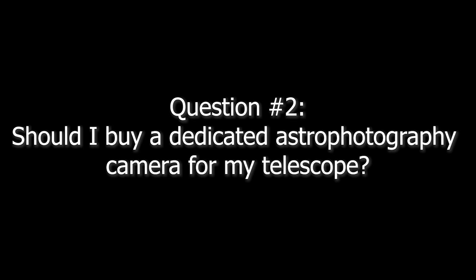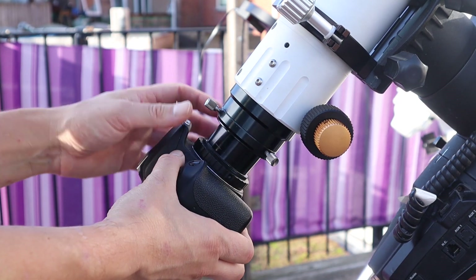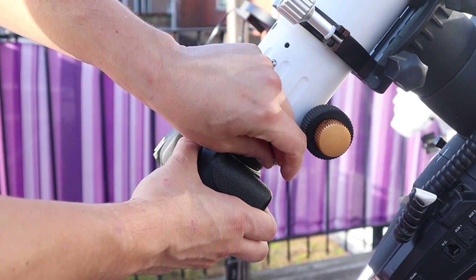You can also use your DSLR or smartphone to photograph meteor showers like the Geminids or the Perseids. A second question I get a lot is: should I buy a dedicated astrophotography camera with a telescope? My answer would be no, not necessarily. It is definitely possible to attach your DSLR camera or smartphone to a telescope using the appropriate adapters. However, there are two main limitations to using a DSLR camera or a smartphone.